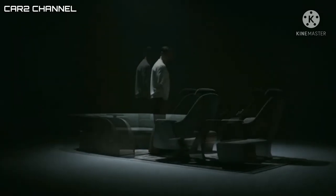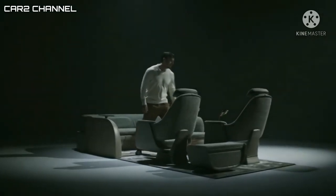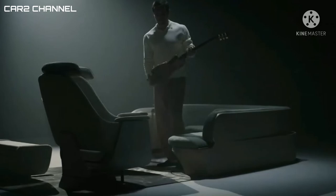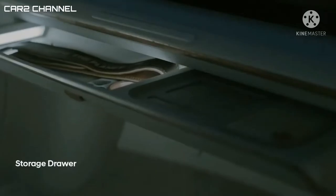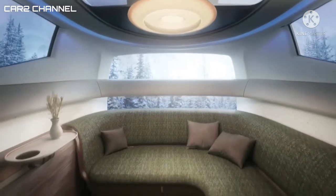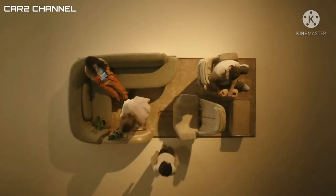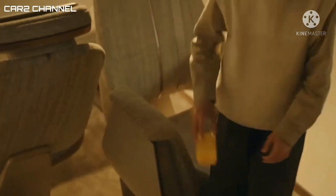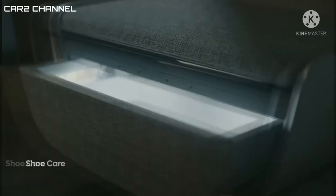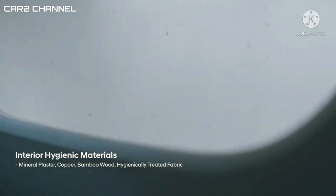Sajian menarik di dalam kabin tidak hanya berhenti di situ. Seven Concept juga akan dilengkapi dengan ambient light, lemari es di dalam kabin, serta ruang penyimpanan sepatu khusus. Meski masih belum jelas apakah akan seperti ini wujudnya di versi produksi, namun Hyundai menegaskan bahwa mereka sangat fokus untuk menghadirkan kendaraan masa depan dalam waktu dekat.